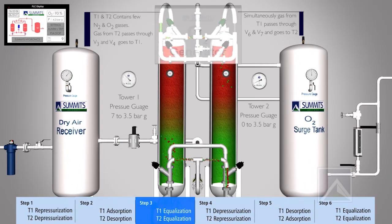After Step 2, pressures are equalized in both towers in Step 3.